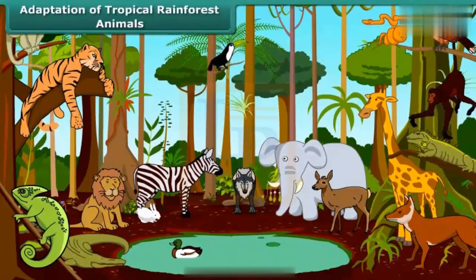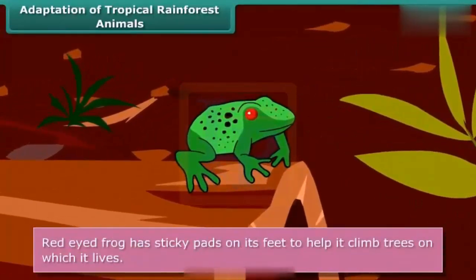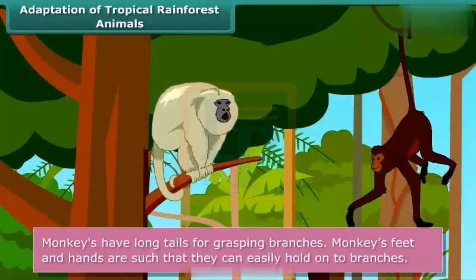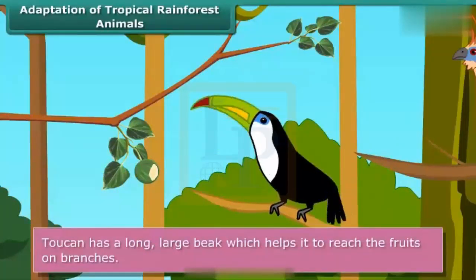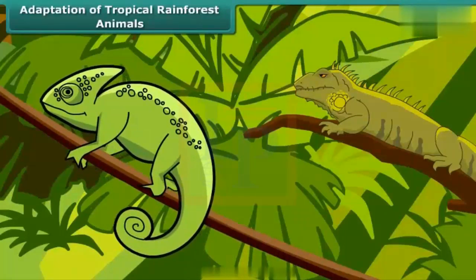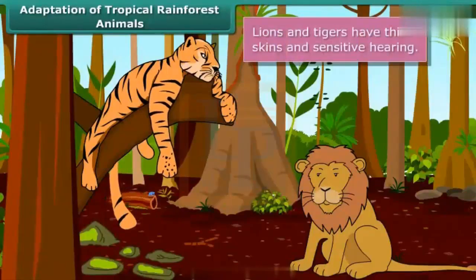Many animals are adapted to living on trees. The red-eyed frog has developed sticky pads on its feet to help it climb trees on which it lives. Monkeys have long tails for grasping branches, and their feet and hands are such that they can easily hold onto branches. The toucan has a long, large beak that helps it reach fruits on weak branches that can't hold its weight. Many tropical animals have sensitive hearing, sharp eyesight, thick skin, and a skin color that helps them blend with their surroundings to protect from predators. Lions and tigers have thick skins and sensitive hearing.